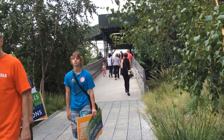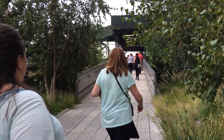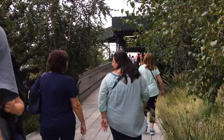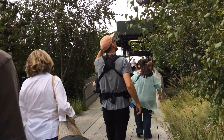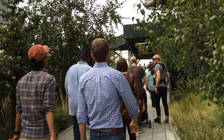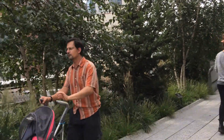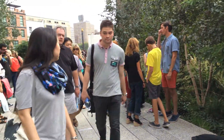I just saw on the other side of this little walkway someone counting and taking data. I'm really happy to see some ongoing evaluation there. All right, so another look at the High Line.